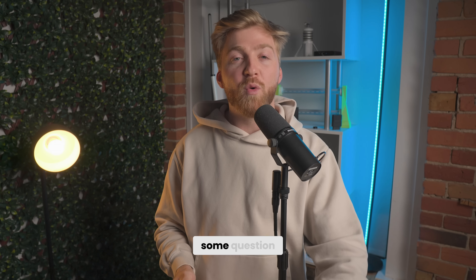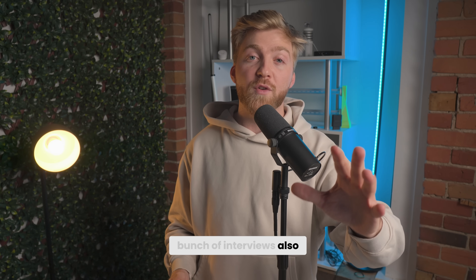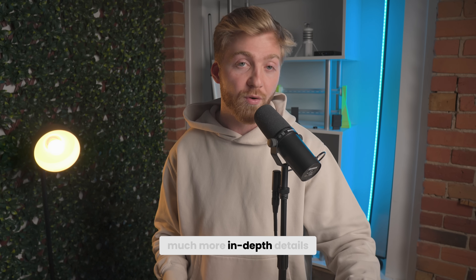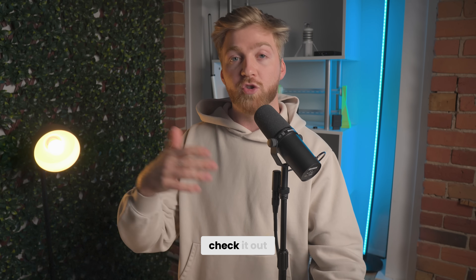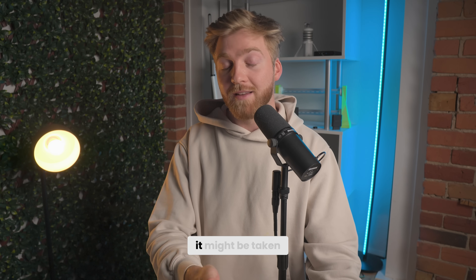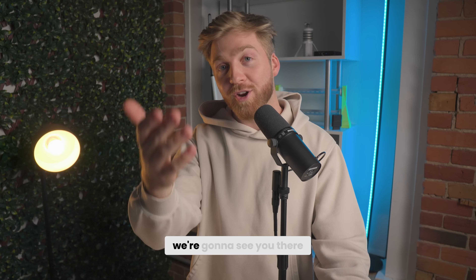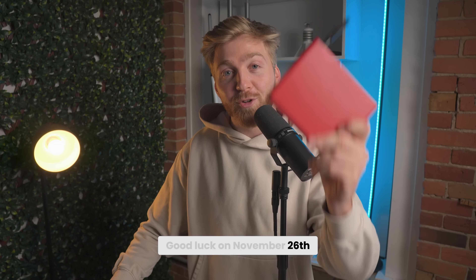If you still have questions, we do live Q&As — you can jump in with JD — or check out interviews with the founders for much more in-depth details. But first, before you do anything else, please check if your location actually works, because it might already be taken. Good luck on November 26th.